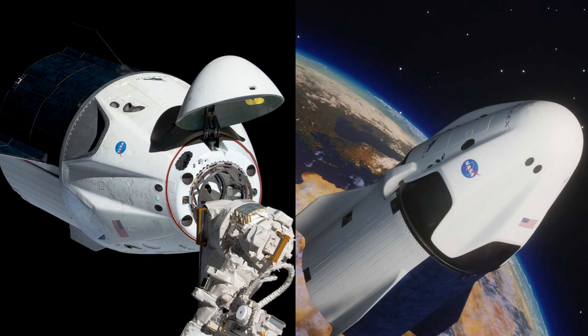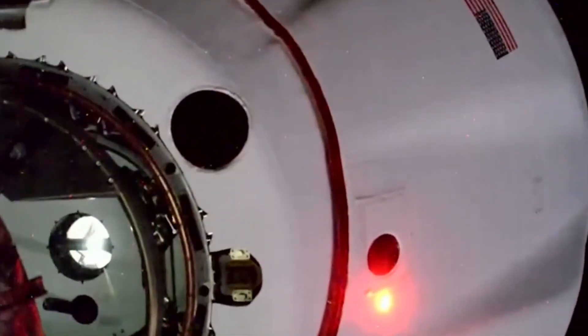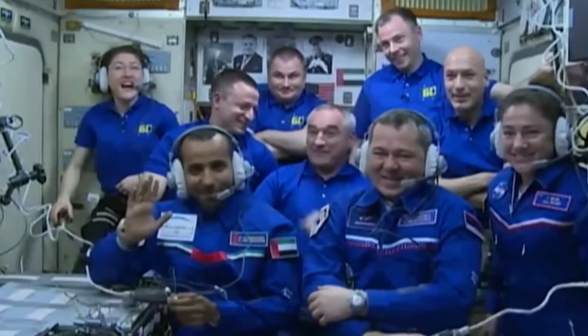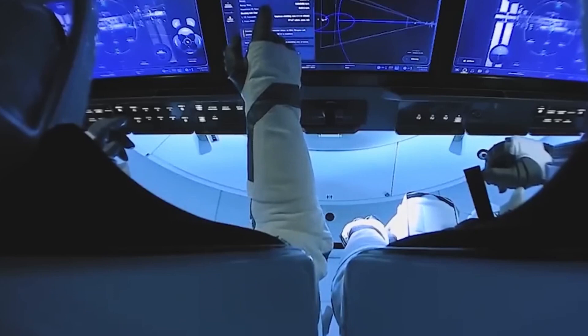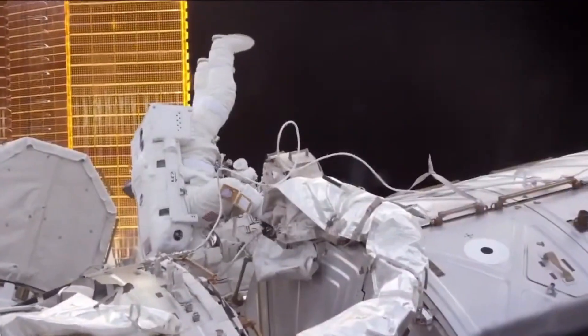On the other hand, the Cargo Dragon closely resembles the Crew Dragon in appearance, but is solely intended for transporting cargo. Since it doesn't need to accommodate human occupants, it lacks life support systems, abort engines, and internal controls within the vehicle.